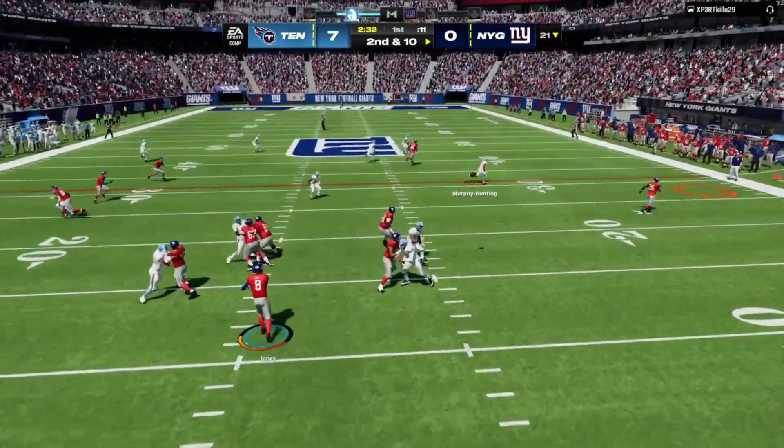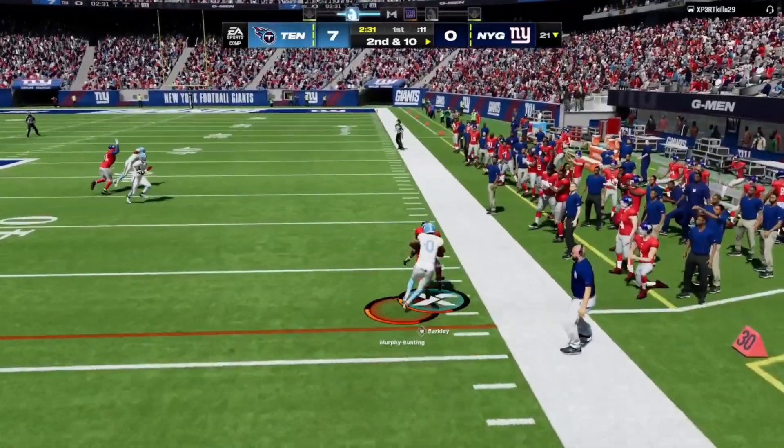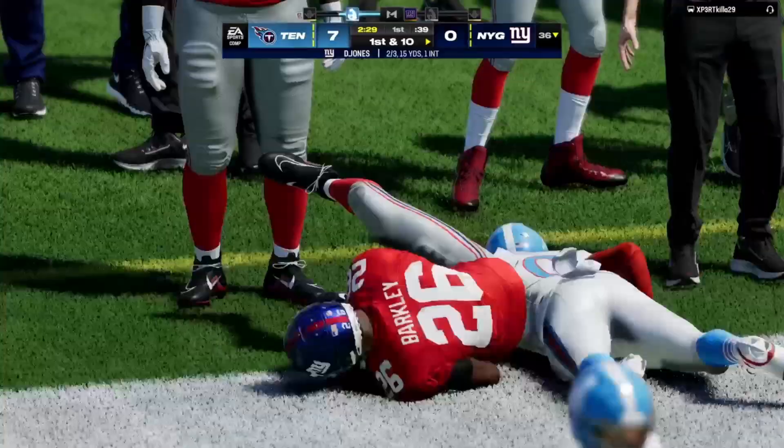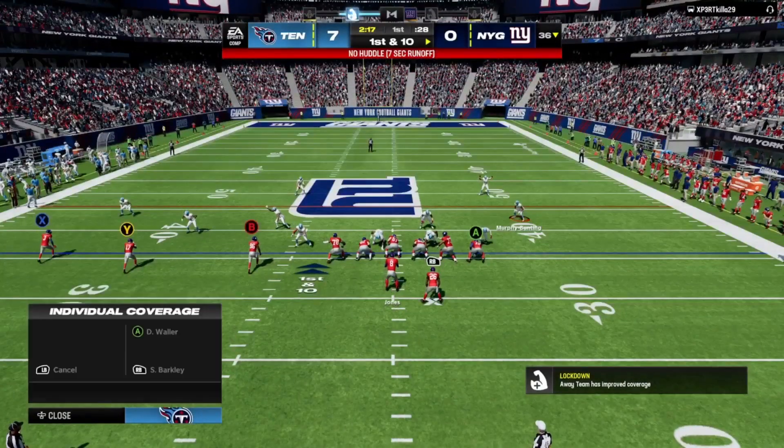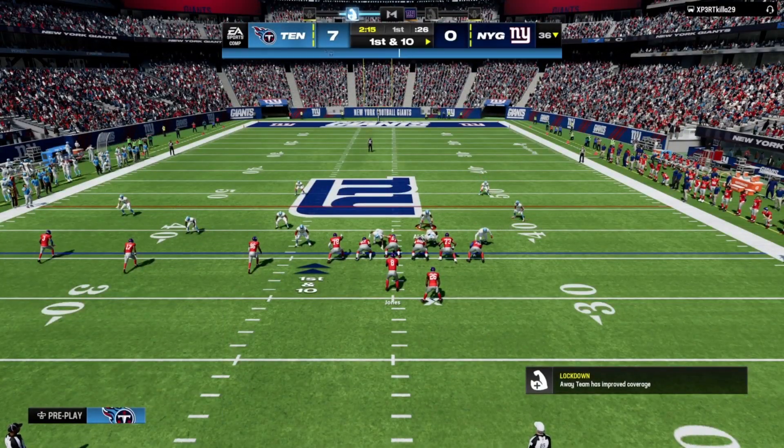Jones throwing — he'll get this out to Barkley, complete. They're able to get this one across the 35. So from the 36 now, first and 10.